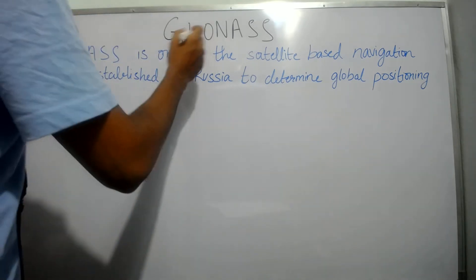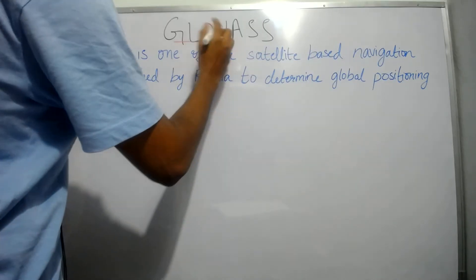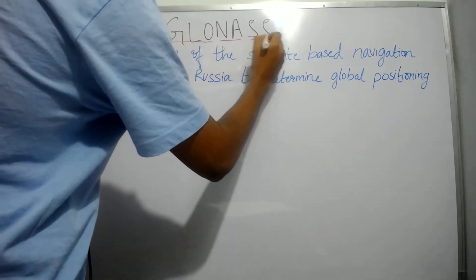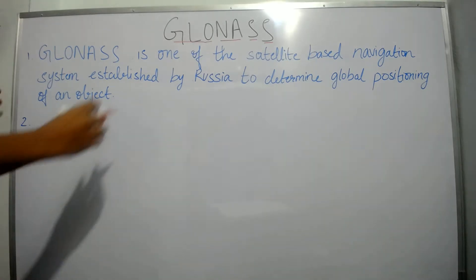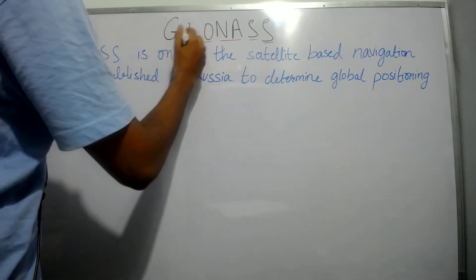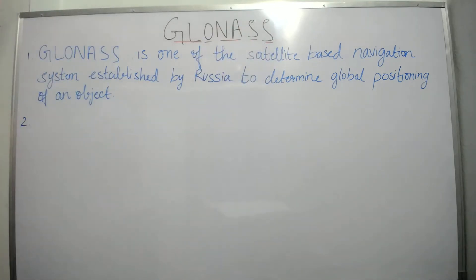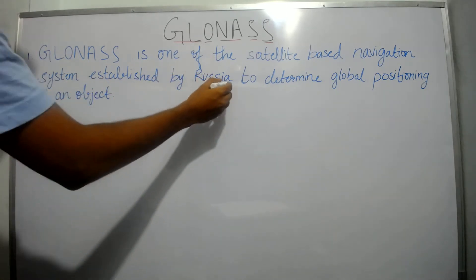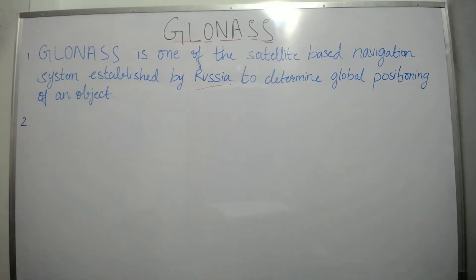GLONASS stands for Global Navigation Satellite System, and in some books it is read as Global Orbiting Navigation Satellite System. GLONASS is one of the satellite-based navigation systems established by Russia to determine the global positioning of an object.